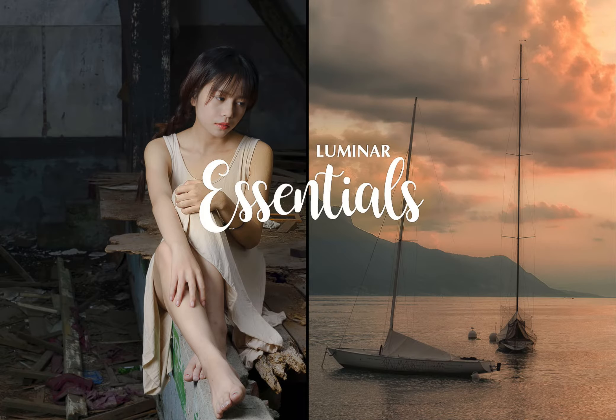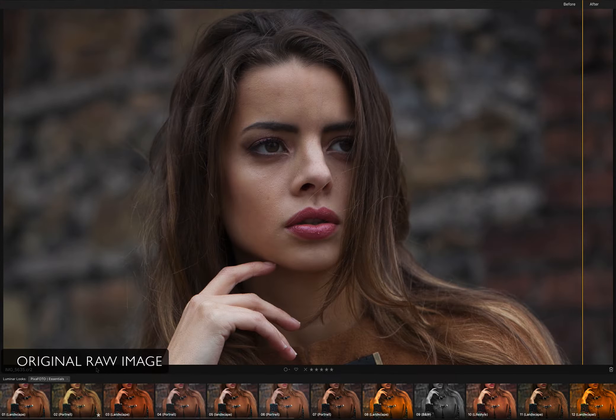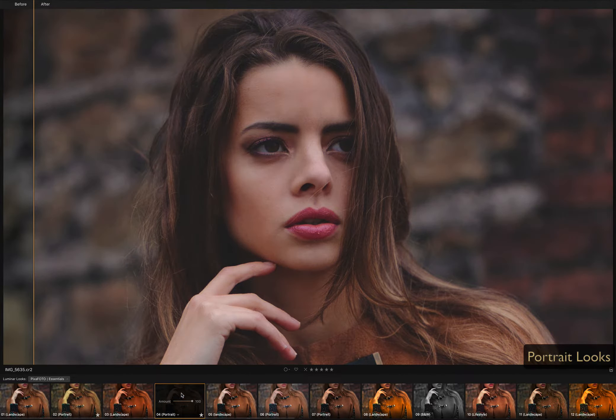Welcome to Pixaphoto.com Media. The new, brilliant Luminer Essential Collection offers many amazing looks. To deliver the ultimate quality, all our filters are based on sophisticated research and hard practice. That's why our presets inspire thousands of photographers around the world.